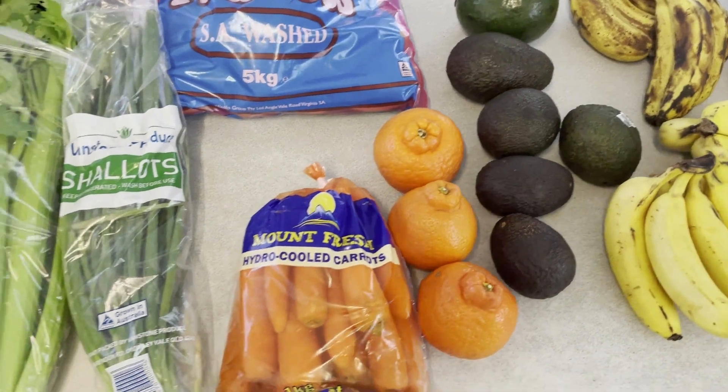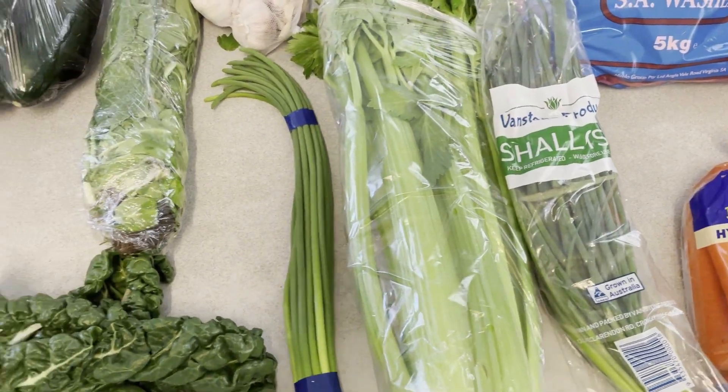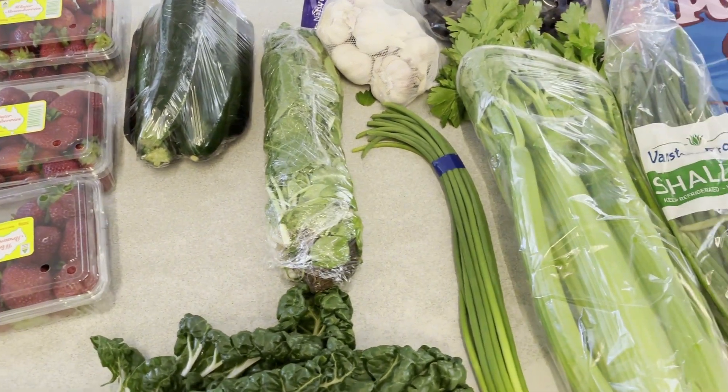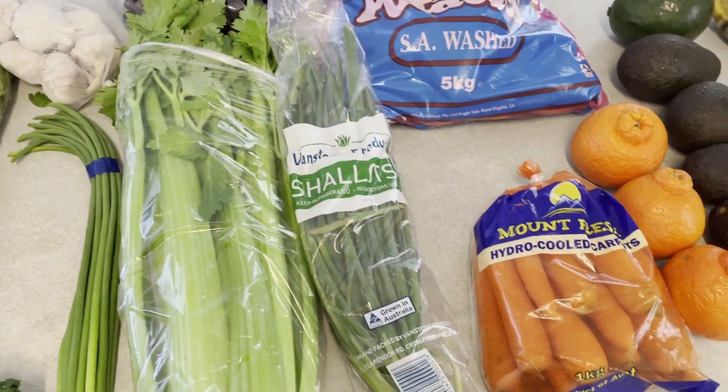Hi everyone, welcome to my channel. Today I've got a vegetable haul, and after this one my husband will do a meat haul. We just went out to our local area this morning and found some cheaper meat and cheaper fresh fruit and vegetables, so I'll just show you what I got.